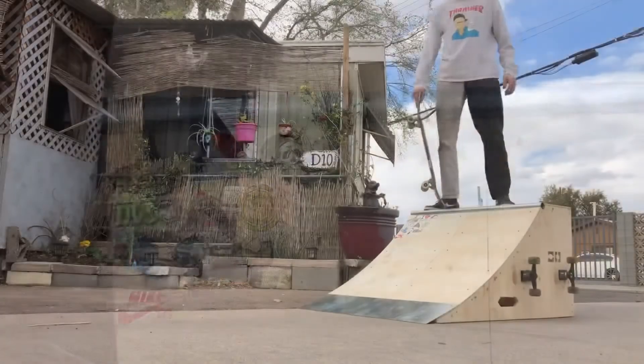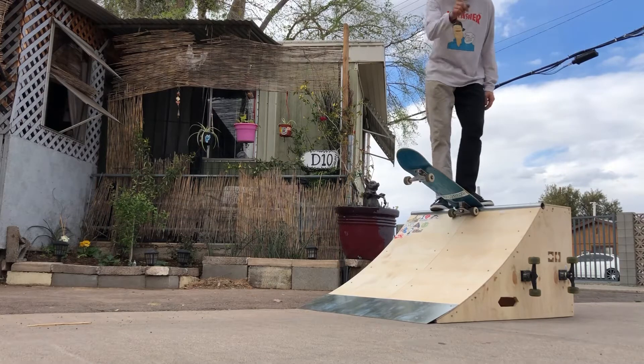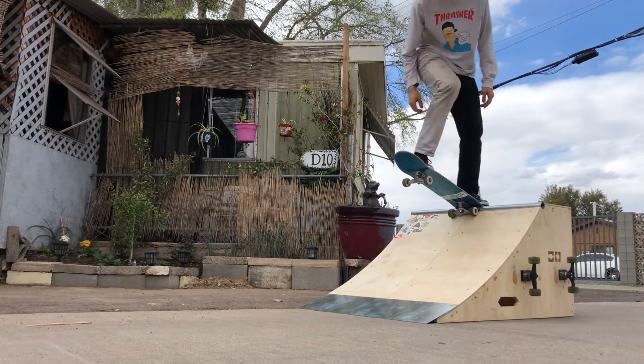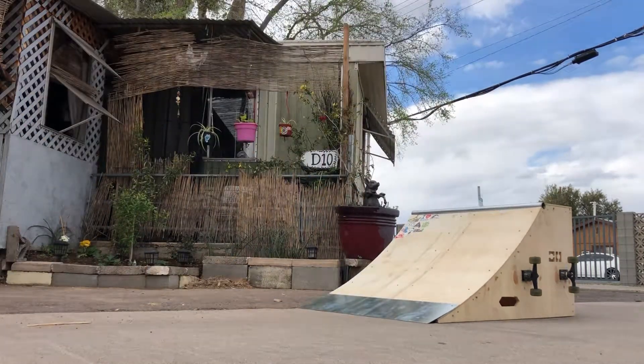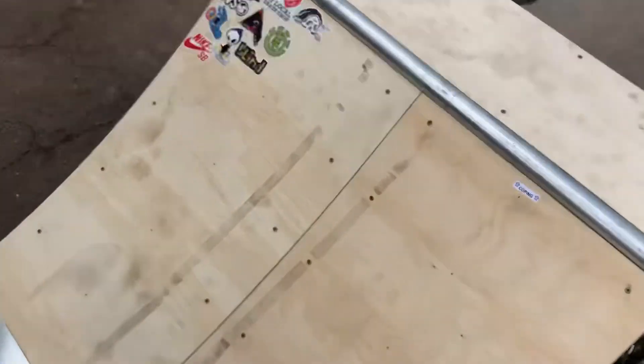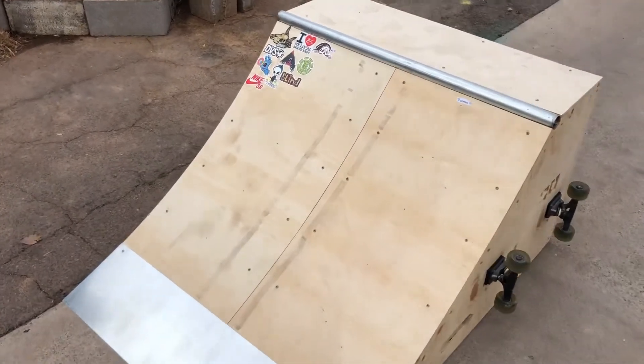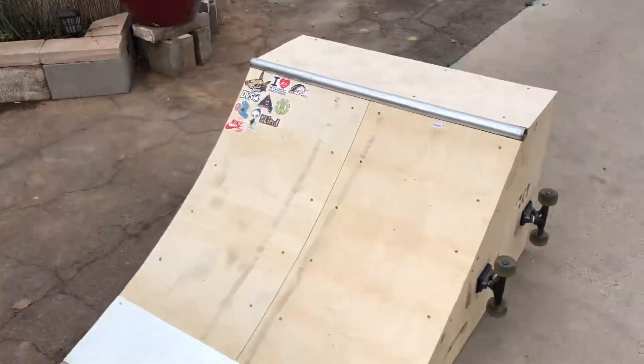This is the first drop in on this ramp. No one's ever dropped in on it, okay? First try. As I dropped in, it literally created a black mark. I probably should have listened to them and put skate paint, because now it's like... But it's all good. I'm not going to lie, when I dropped in, I actually thought that my wheels were going to crack the wood because it felt so loud. And yeah, I'm thankful for it even though.